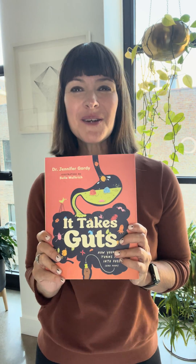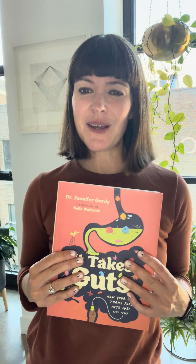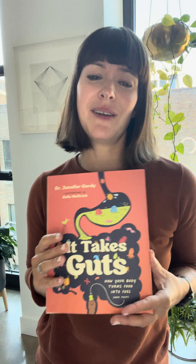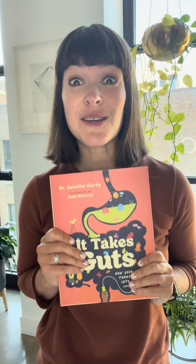Hi, I'm Dr. Jennifer Garty and I just released this book into the world. It Takes Guts is all about your digestive system and how your body turns food into poop. It has absolutely gorgeous illustrations from Bell Rutherick and it is full, full, full of awesome information. And here are three of my favorite facts from the book.